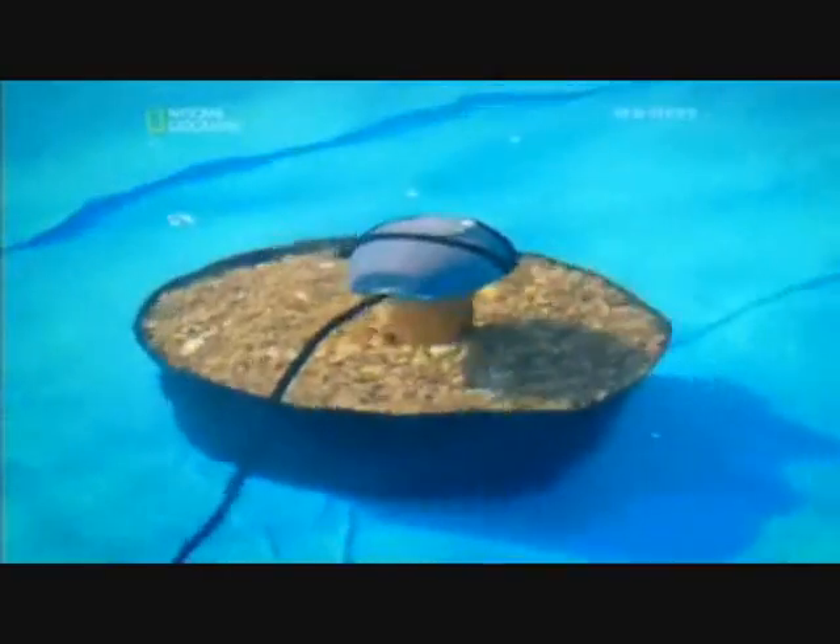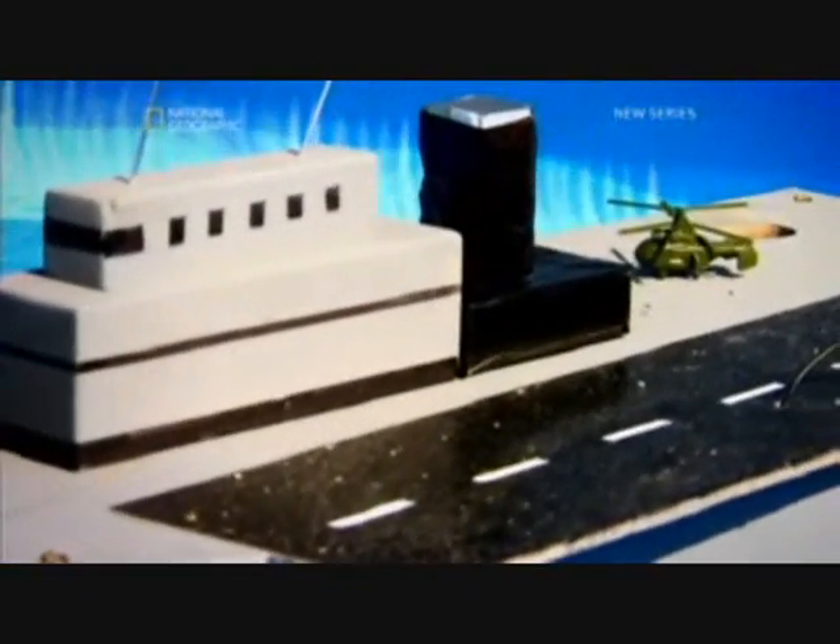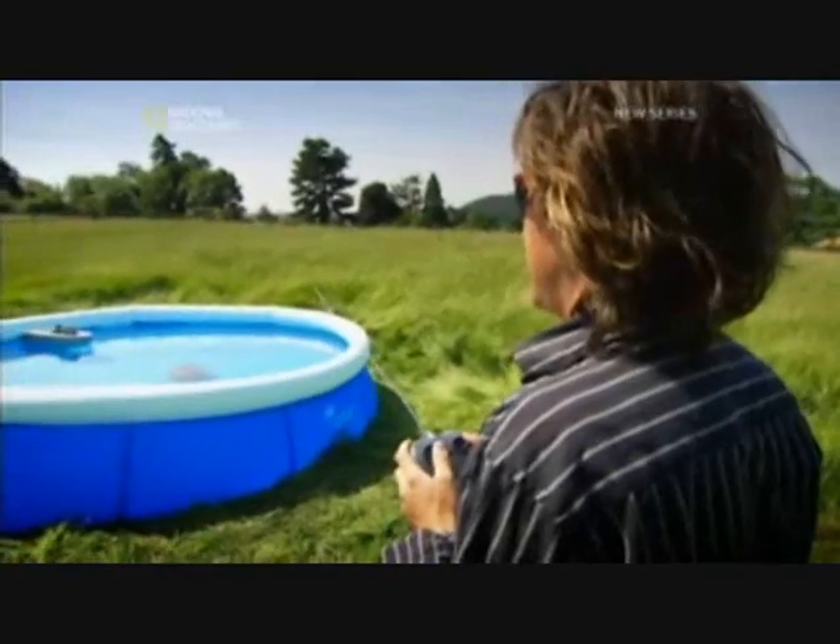Out there in the paddling pool is a magnetic mine. And to replicate the magnetic field of a steel ship, I've attached magnets to my wooden boat. Okay, setting sail — here we go.